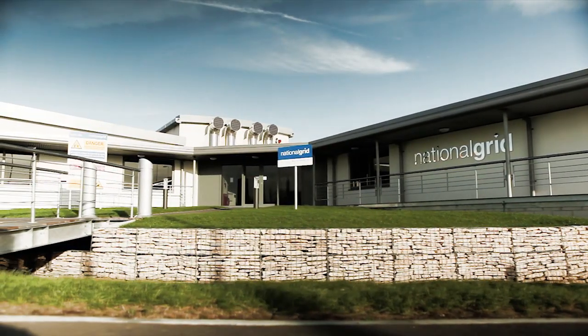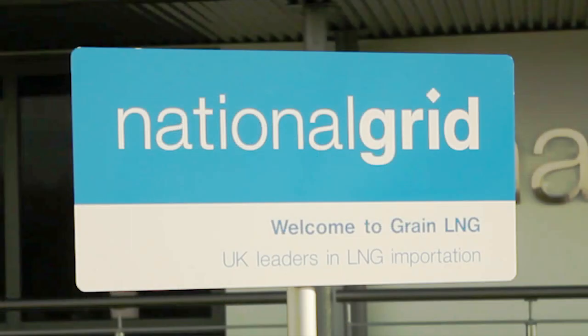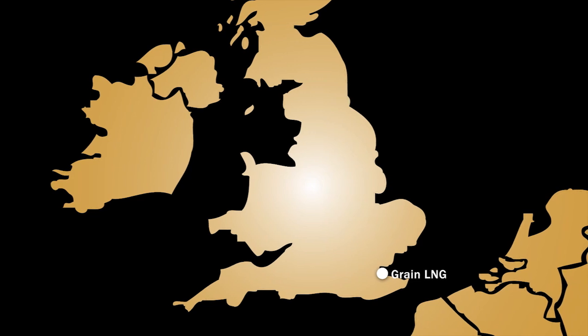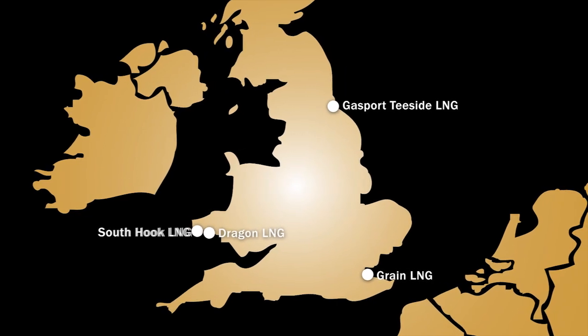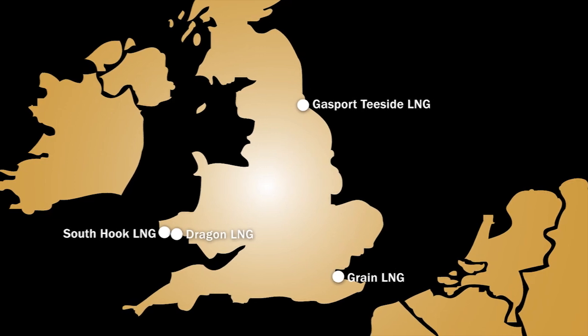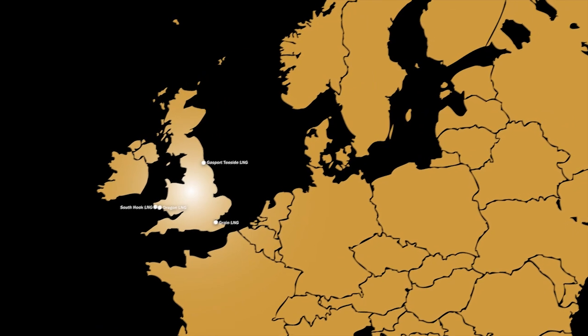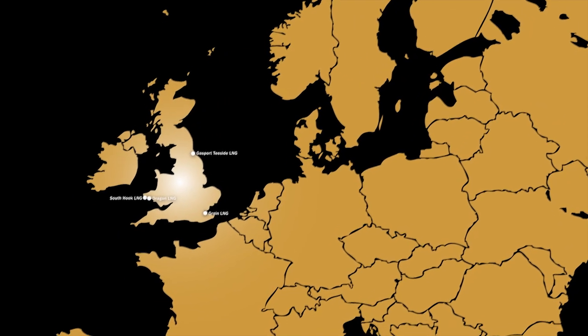National Grid Grain LNG is the first truly commercial LNG terminal in the country. As one of four strategically located sites of its type, it plays an important role in securing the UK's gas supply. Britain is the second largest consumer of gas in Europe, relying heavily on imports of LNG.